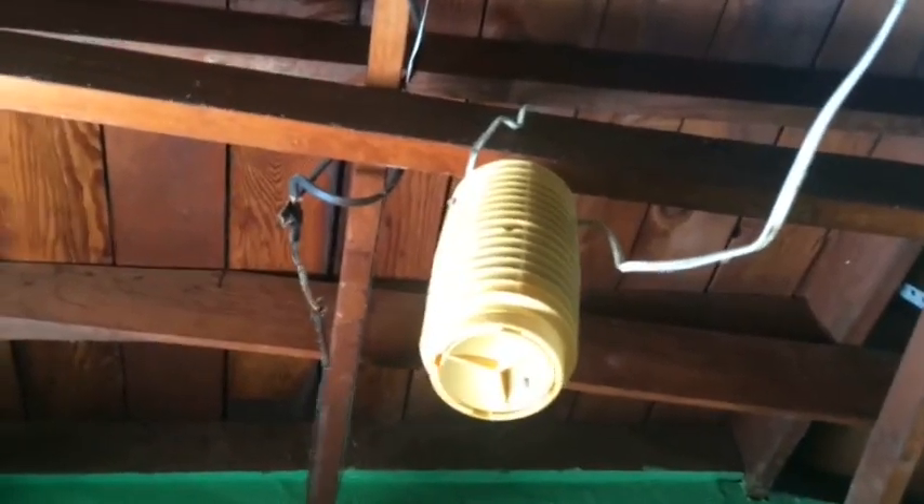Some vintage fluorescent lights. That fluorescent light doesn't work — it is blown out. And here is a light kit that we had to keep the flies out of the garage, but it is not working.